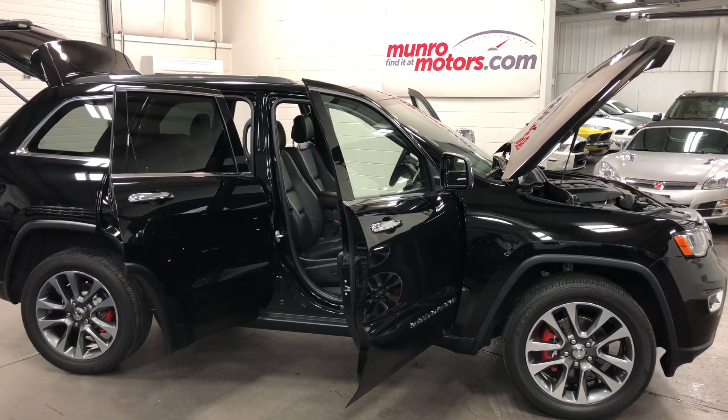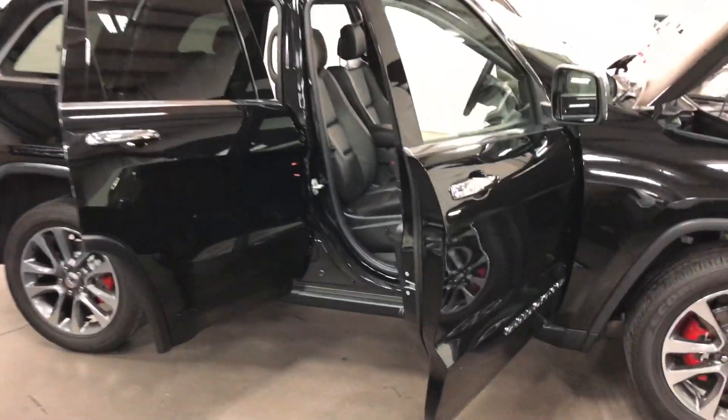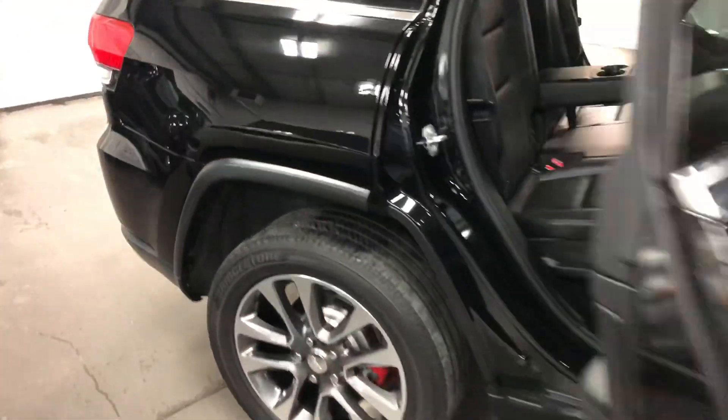Welcome to monroemotors.com. Here we have a 2018 Jeep Grand Cherokee Limited — super looking vehicle, great color, great condition, super low kilometers. It has the black metallic paint, and you can see that metallic up close in the sunshine.